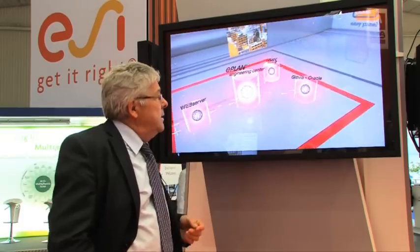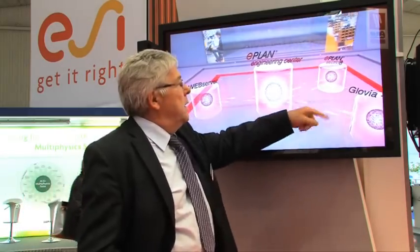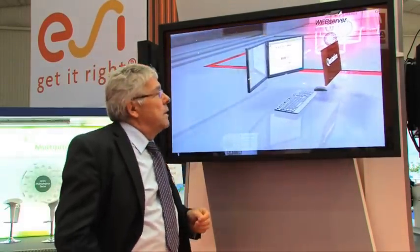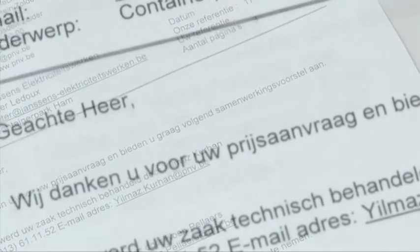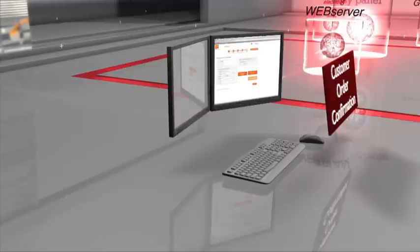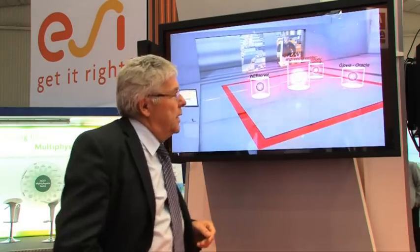The process runs online. In E-Plan P8 the bill of material is generated. It communicates with our ERP package, where prices and mounting times are filled in. The system calculates everything and generates a quotation for our installer — available as a printout, a Word document, or a PDF file. If it is acceptable to him, he confirms the order and sends it online via the firewall to easypanel.be.